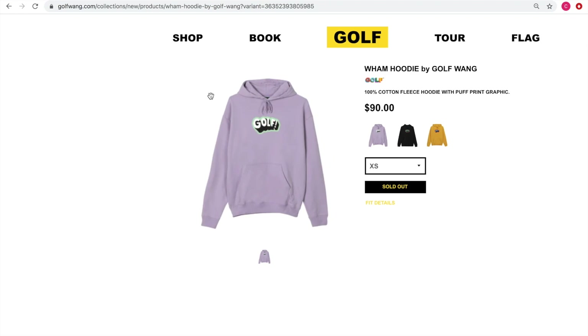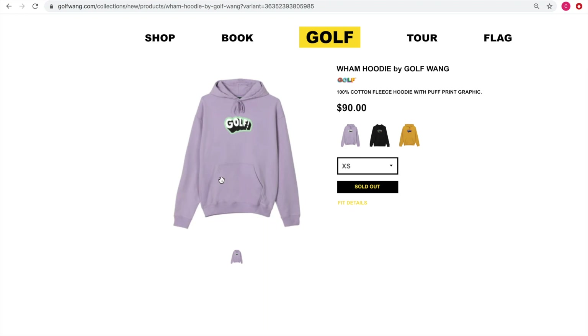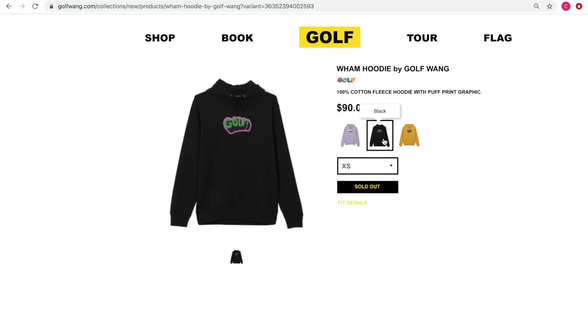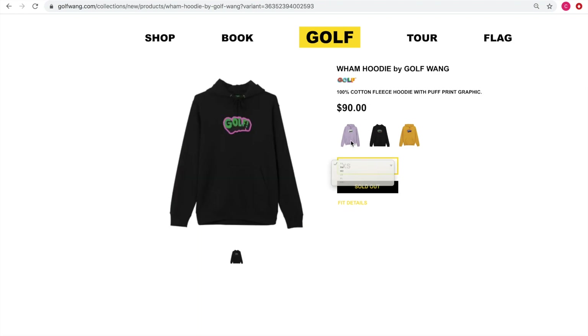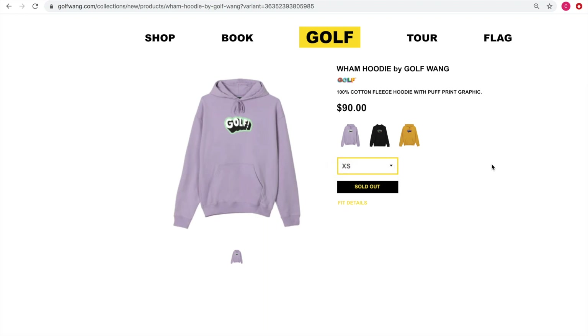Then we have the Wham hoodie, which comes in three colors at that typical $90 price point. I think this might just be screen printed rather than embroidered, and being that there are t-shirts with the exact same design, I'd lean toward screen printed. We got it in lavender, black, and a yellow colorway — I kind of wish the jacket came in yellow too. There are a few sizes still left. At $90 retail, this will probably go lower on the secondary market, so I wouldn't rush out to get it.